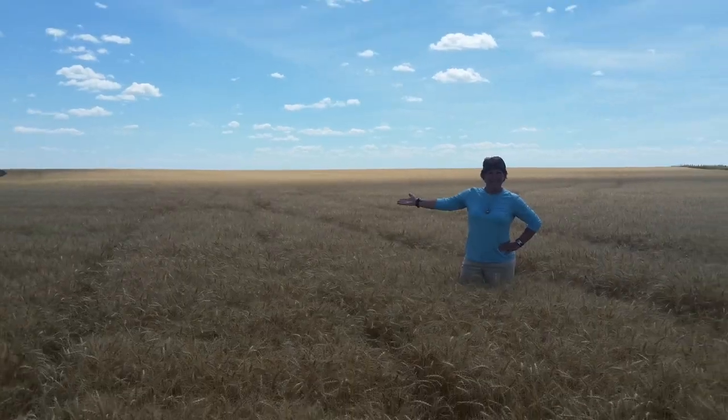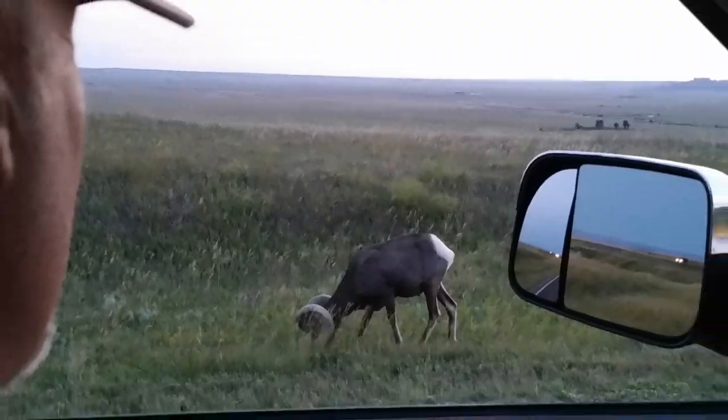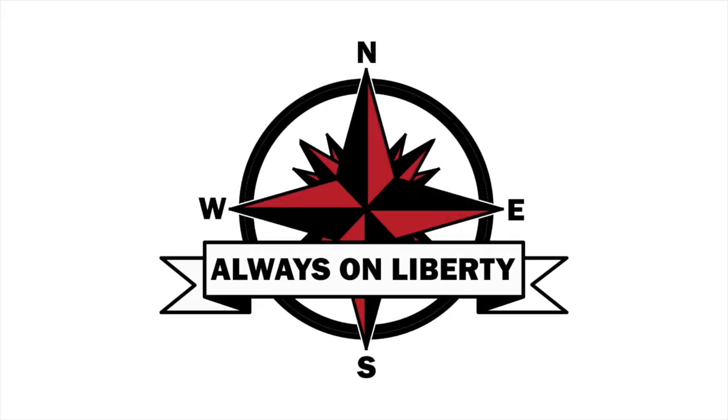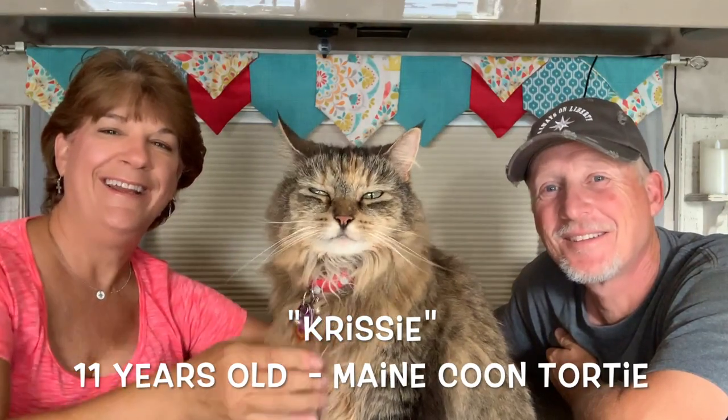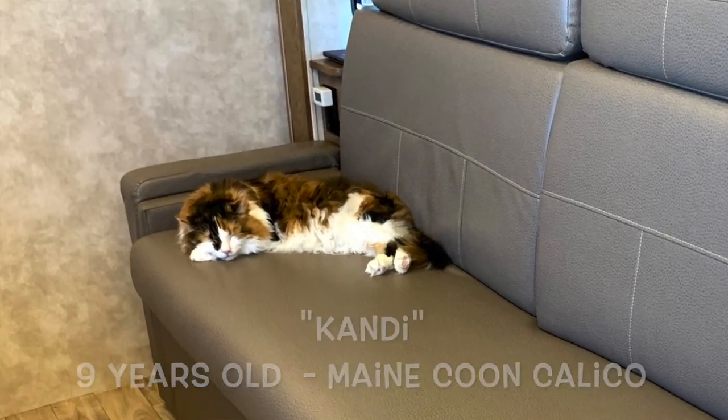Hey everybody, I'm Dan and I'm Lisa, and we're Always on Liberty. Today we're going to talk to you a little bit about travel with cats, so stay tuned and come right back. Welcome back to our channel. We're here with Chrissy - Chrissy is one of our Maine Coon cats and she is a travel cat. She's been traveling with us for over five years. We also have Candy, but Candy is napping on the couch behind us. We're going to talk about traveling in an RV with cats.